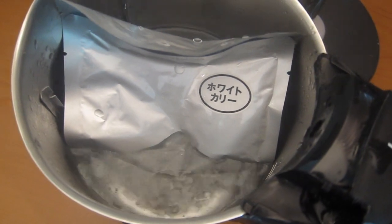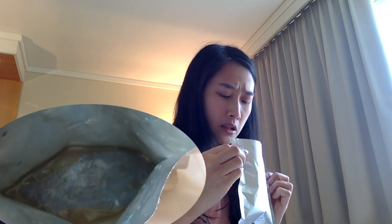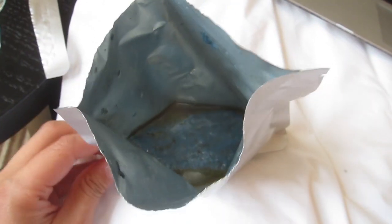I'm just gonna put it in the hot water for three to five minutes. So the curry is ready. Oh! Whoa! It smells like curry! It looks kind of gross.